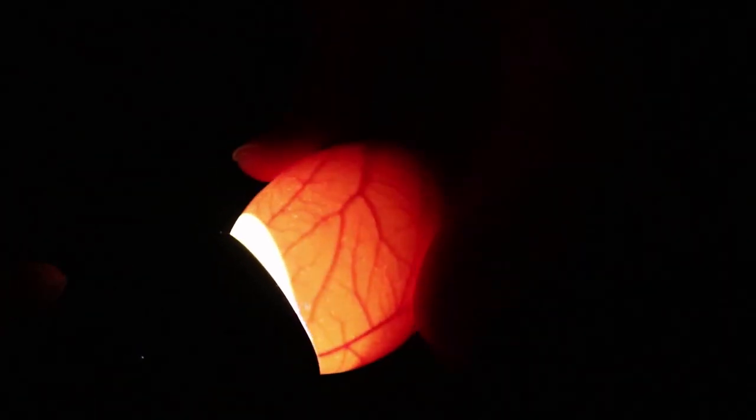We are also candling our eggs that are due to hatch in about a week — just seeing if there are any that died or are infertile that we missed last time, because it's best to take them out right away.